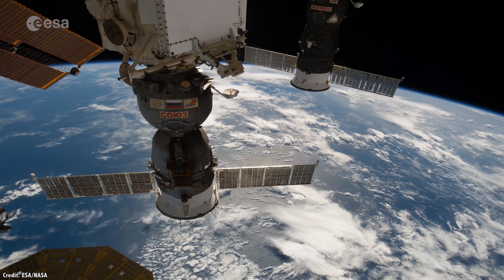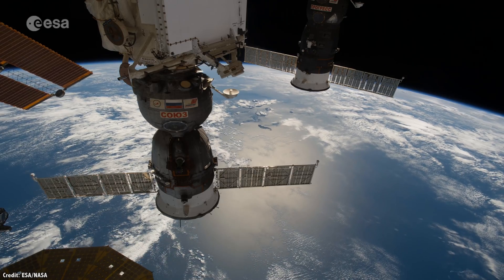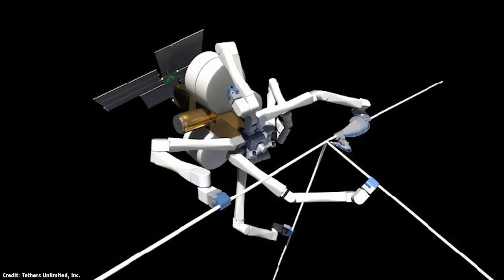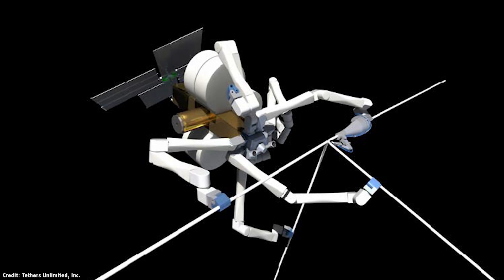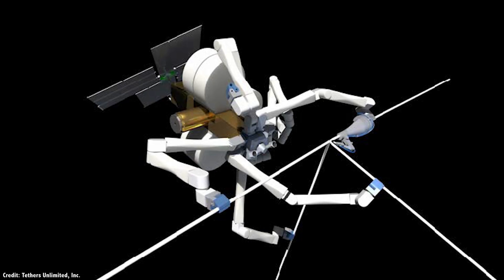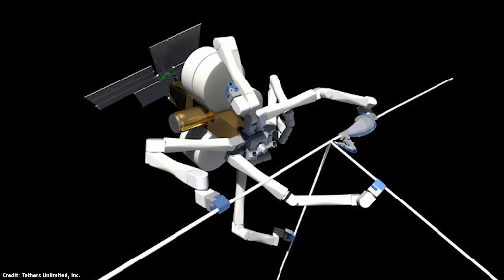So what about actual construction from raw materials in space? A company called Tethers Unlimited is exploring this idea with their SpiderFab architecture. Instead of building and testing your telescope, space station, etc. down here on Earth, SpiderFab carries the bare minimum material to space and then builds as much as possible right there in place. Once you construct your project in space, you're only limited by the raw materials at your disposal.